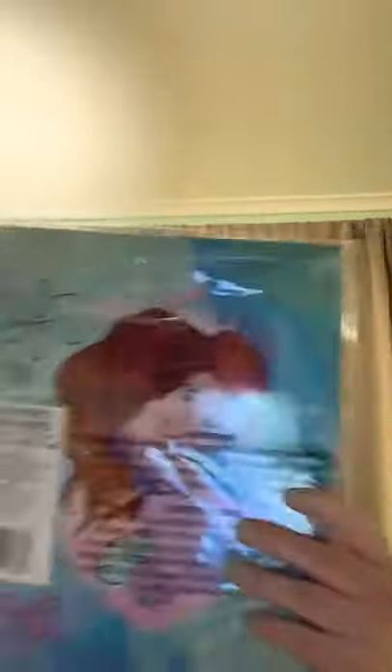I picked up these folders — two in a pack. This is the Disney Princess — that's what the other one looks like. Trolls. Goofy and Mickey.